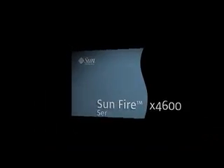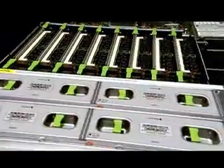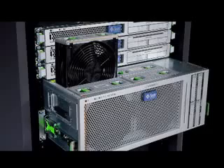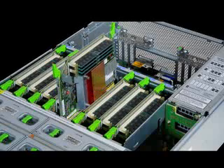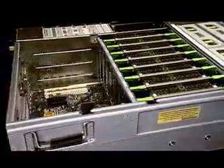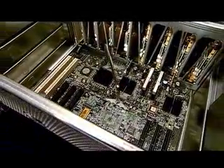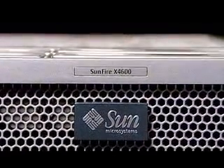Sun introduces the new Sunfire x4600 server, the industry's first modular x64 server that is expandable from 4-way to 16-way in a single 4-rack unit chassis. This system's superior architecture delivers two times the performance and optimized power efficiencies at twice the scalability of Xeon-based servers. With the Sunfire x4600 server's virtually unparalleled performance and vast virtualization options, data centers can be scaled up numerous times from their existing capacity, providing higher value and return on investment.